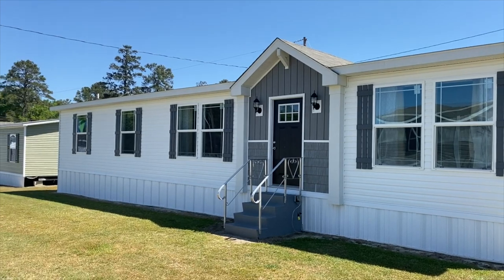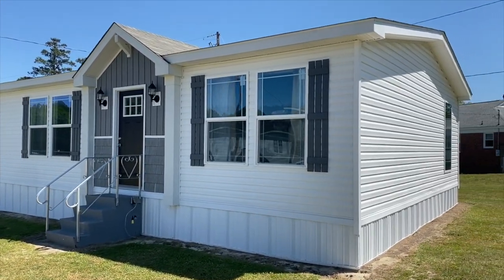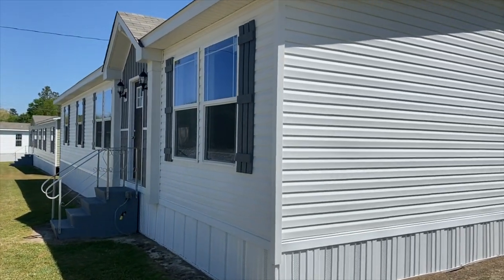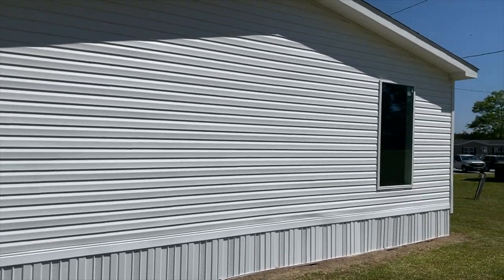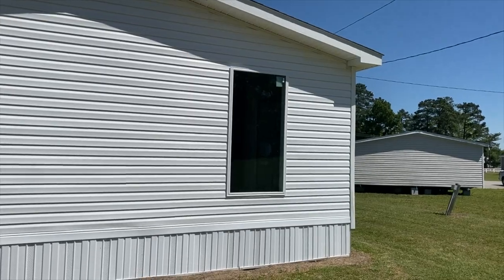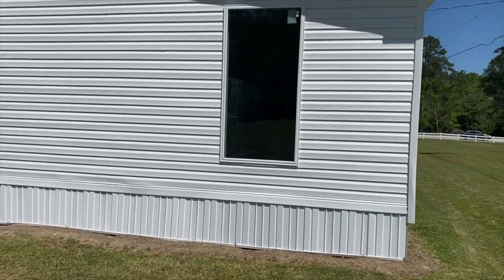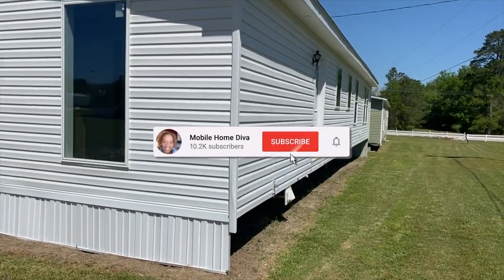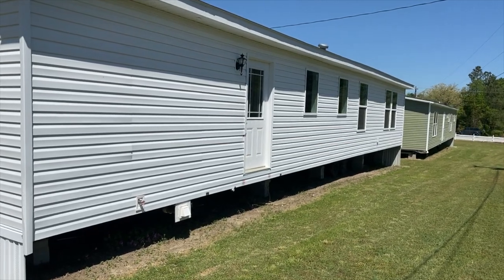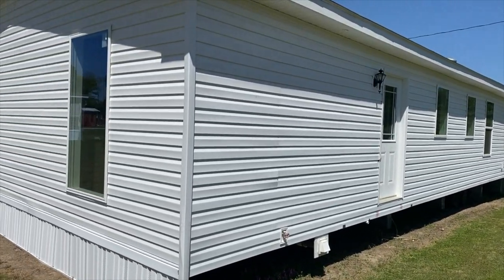Hey family, it's the Mobile Home Diva and in today's video I'm going to be sharing with you this wonderful manufactured home. Let's walk around and I want you to see the exterior of this home. She is a beauty, I really love it. Look at that big window — that's actually the master bath. And you've got a back door here on the back of the manufactured home. Such a lovely home, I can't wait for you to see it.